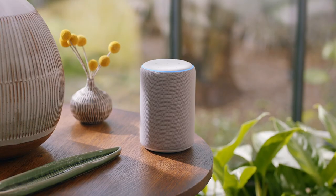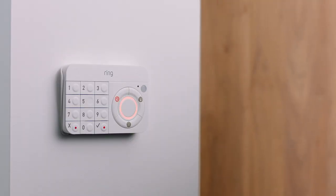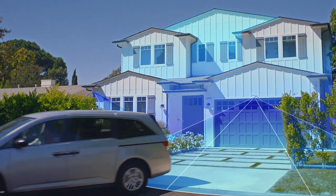Pair RingAlarm with select Alexa devices to arm and disarm hands-free. RingAlarm is home security on your terms.